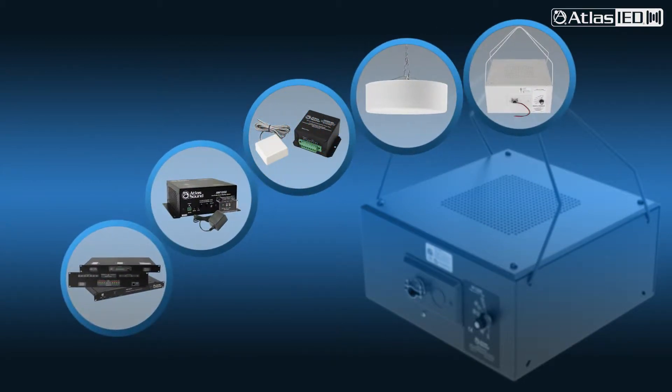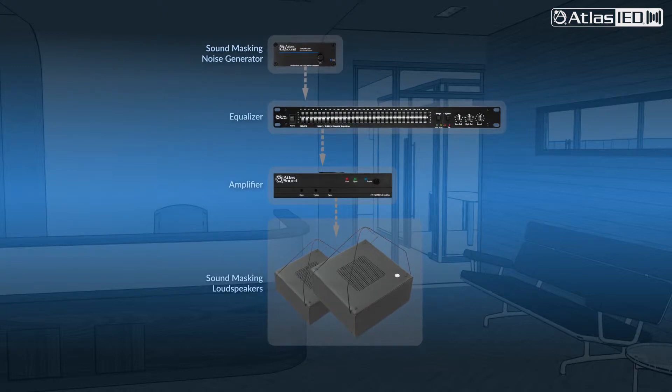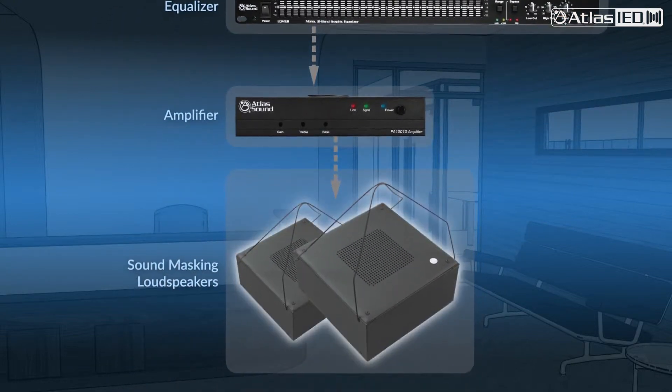What is important to know is that one size does not fit all — your system must be specifically designed to your acoustic space for it to work properly. In a basic sound masking system there are four parts: a noise generator, an equalizer, an amplifier, and loudspeakers.